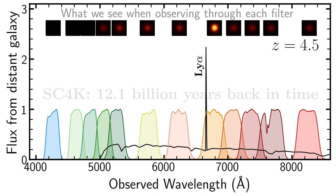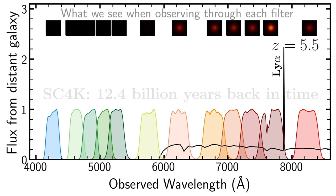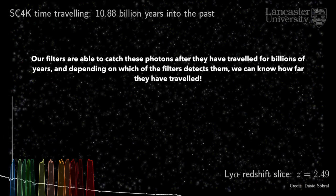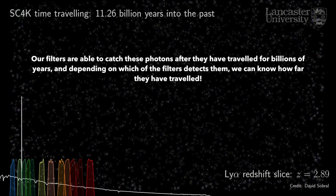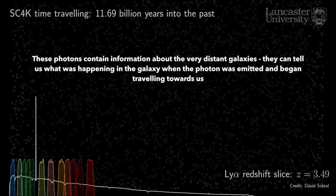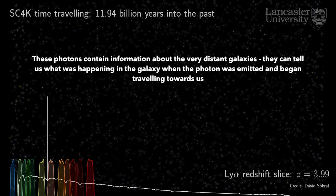As these Lyman-alpha photons travel through the large, expanding universe, they get redshifted and reach Earth with much redder wavelengths. Our filters are able to catch these photons after they have travelled for billions of years, and depending on which filter detects them, we can know how far they have travelled. These photons contain information about the very distant galaxies — they can tell us what was happening in the galaxy when the photon was emitted and began travelling towards us.